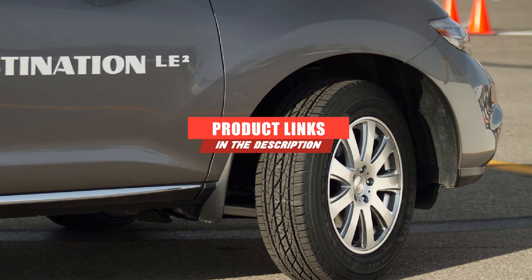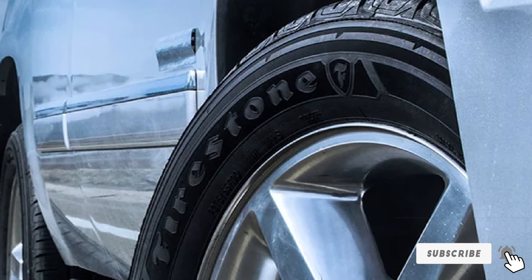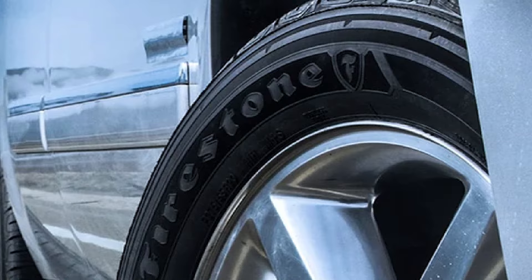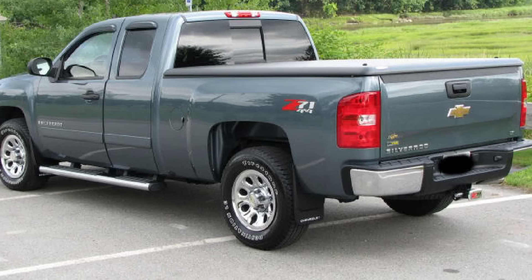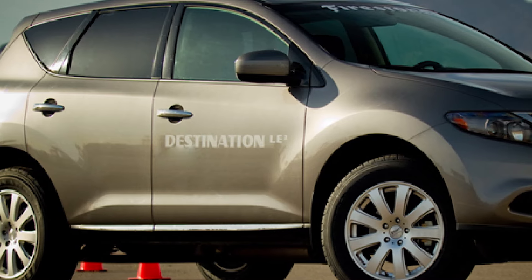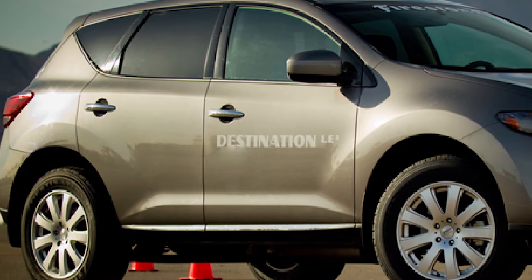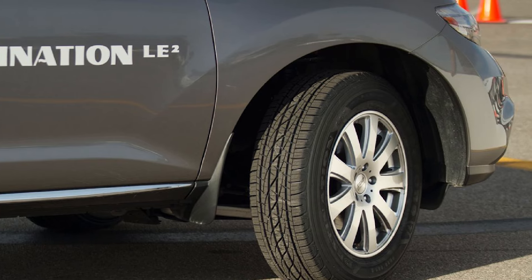Moving on to number seven, the Firestone Destination LE2. Firestone offers good traction on dry and wet roads. The tires are engineered with advanced technology featuring specially designed groove patterns for increased traction. The shoulder blocks are sturdy and smoother than usual, which is especially useful when navigating sharp bends, adding to your safety. The grip of the tires on the road makes it safer when turning corners. However, they may not perform greatly on roads with heavy snow.